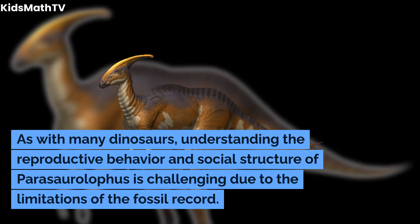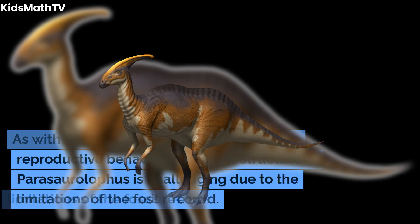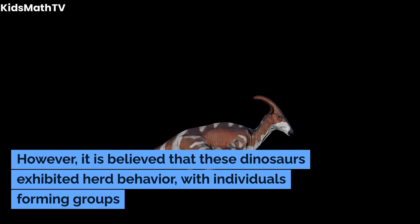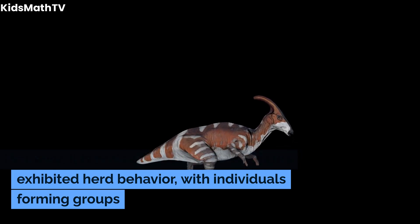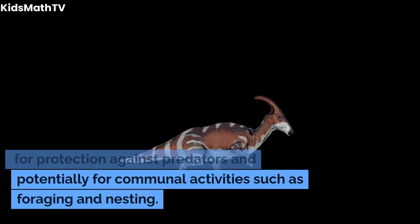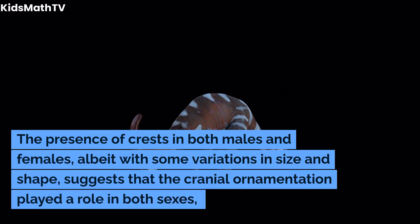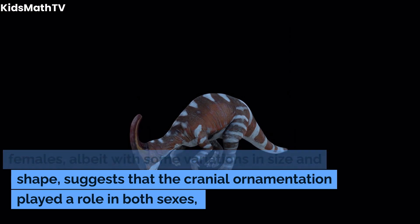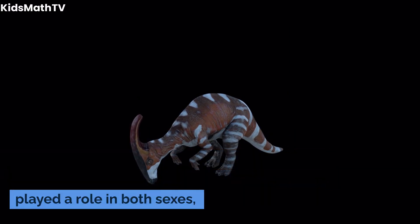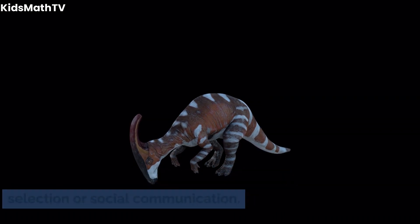As with many dinosaurs, understanding the reproductive behavior and social structure of Parasaurolophus is challenging due to the limitations of the fossil record. However, it is believed that these dinosaurs exhibited herd behavior, with individuals forming groups for protection against predators and potentially for communal activities such as foraging and nesting. The presence of crests in both males and females, albeit with some variations in size and shape, suggests that the cranial ornamentation played a role in both sexes, possibly indicating its significance in mate selection or social communication.